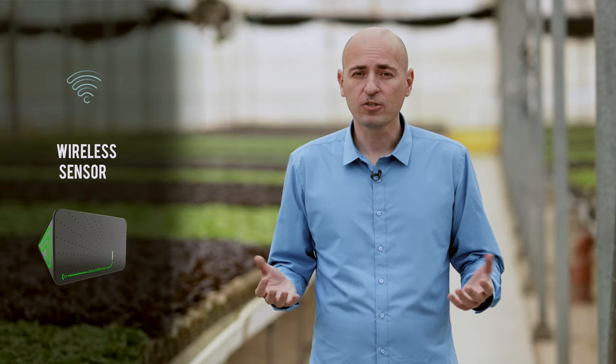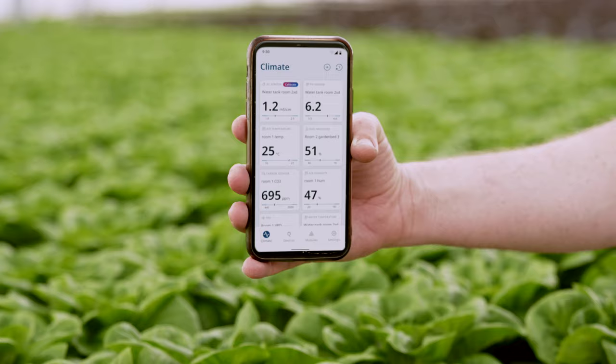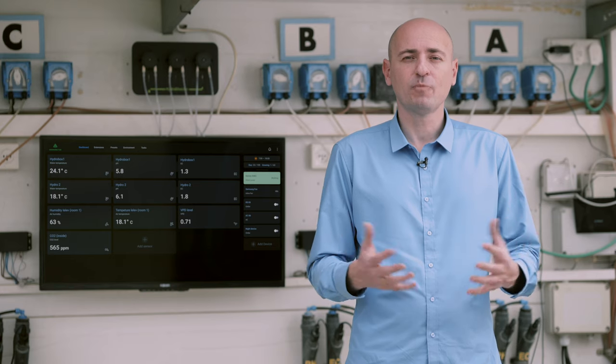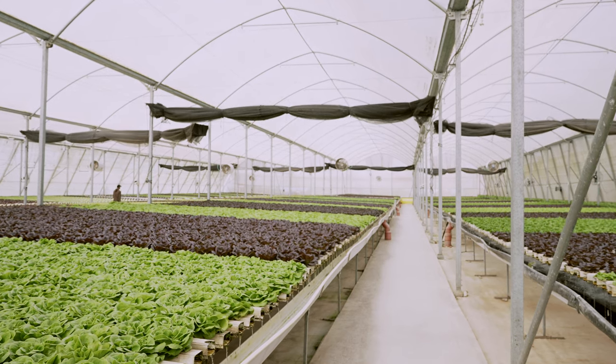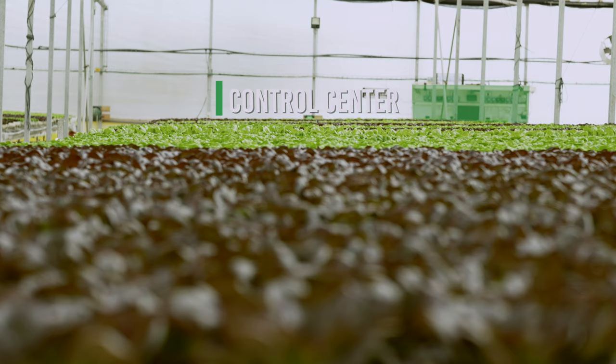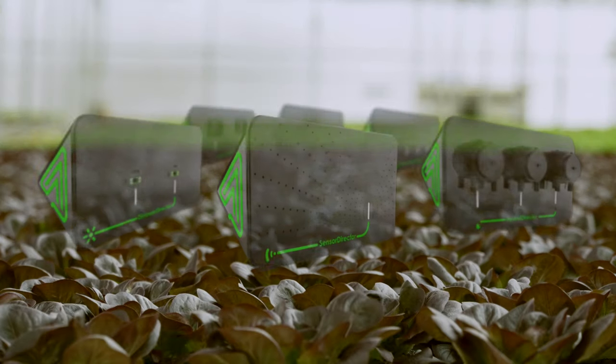Our wireless sensors are monitoring and maintaining the perfect environment for our plants. All greenhouse processes can be automated wirelessly without requiring any pre-existing infrastructure, enabling the control of the entire greenhouse ecosystem.